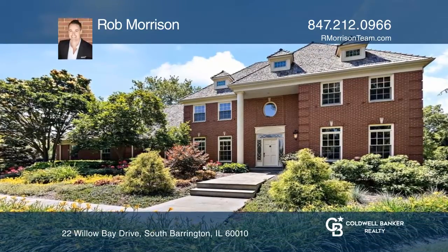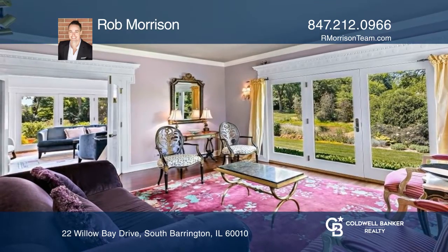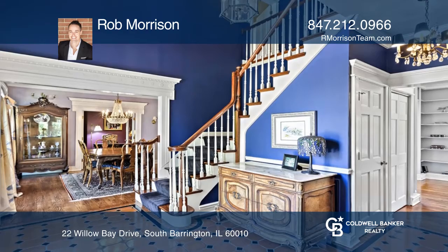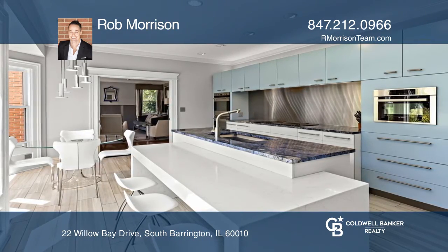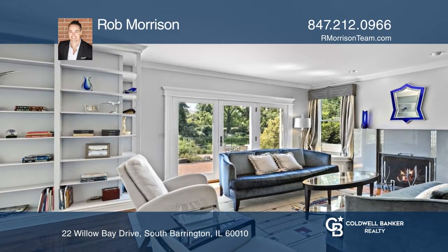Upon entering the two-story foyer, an open concept with an elegant living room is engulfed in natural light. Adjacent to the dining room is a stunning eat-in kitchen with a breakfast bar and stainless appliances. A stunning family room complements the modern natural stone that surrounds the fireplace.